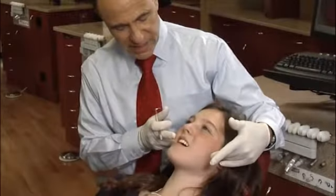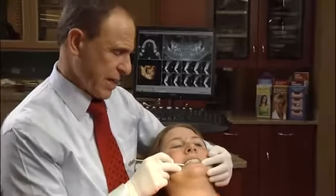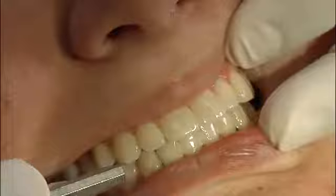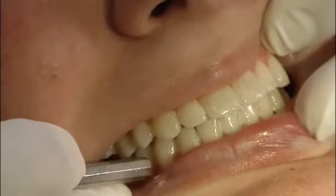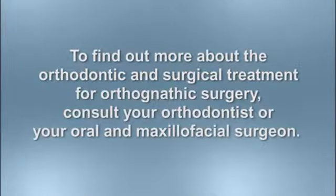There are many long-term benefits to orthognathic surgery and orthodontic treatment. Patients may find it easier to bite, chew, and speak. Teeth that fit together properly also tend to wear better. Through the combination of orthodontic treatment and corrective jaw surgery, we are helping that healthy and beautiful smile last for a lifetime. Ask your orthodontist or your oral and maxillofacial surgeon for more information about orthognathic surgery.